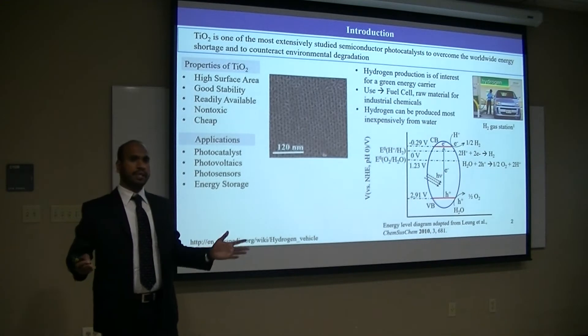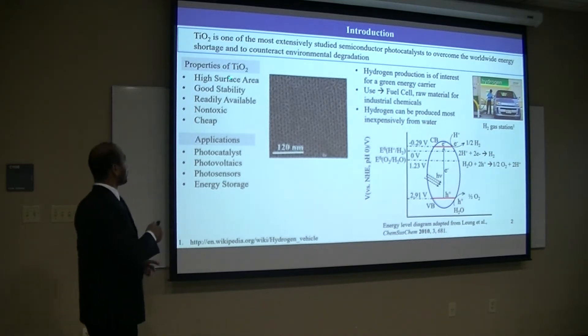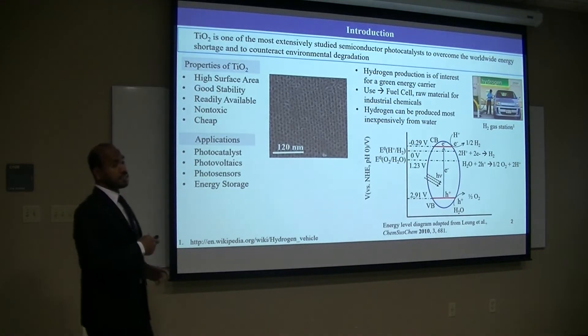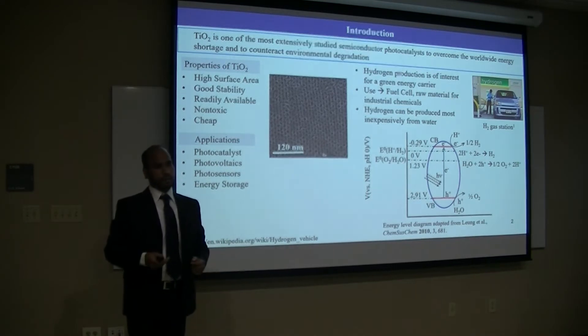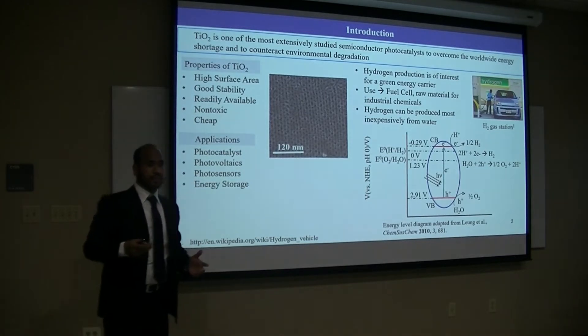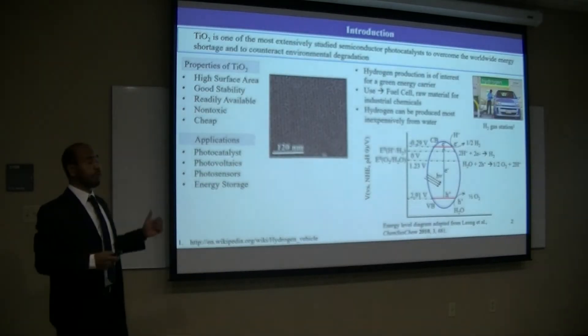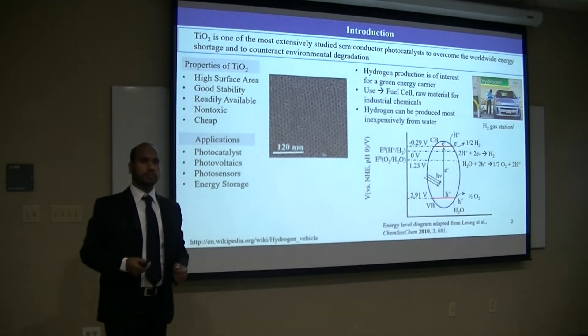Titanium has several prominent advantages: it has a very high surface area, it is very stable, particularly in aqueous medium, which is very important for electrochemical measurements. These prominent properties make titanium applicable in different fields, particularly as a photocatalyst. Titanium works as a photocatalyst for water-splitting to produce hydrogen gas.